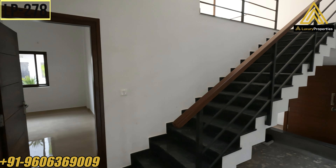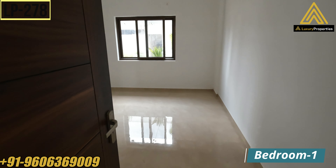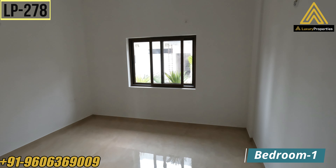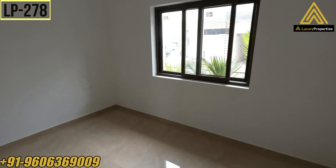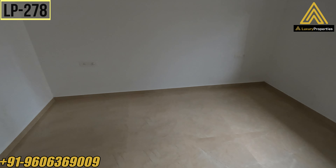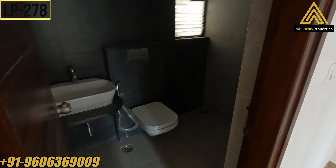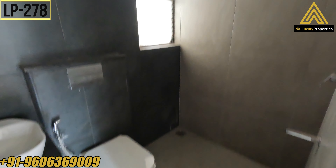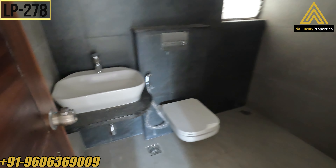Those are the stairs which will lead you to the upper floors. On the ground floor they have given one bedroom — bedroom number one — with a huge sliding window. The size of the bedroom is 11 feet 8 inches by 11 feet 8 inches. This comes with an attached bathroom and toilet of size 5 feet by 7 feet, completely tiled walls with premium fittings.